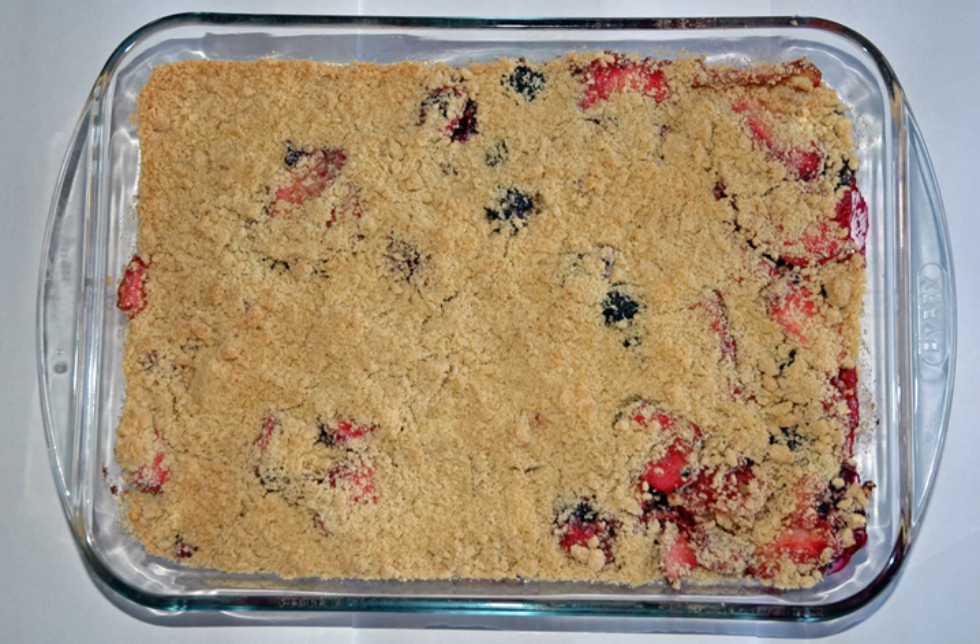A crumble is a dish of Irish origin that can be made in a sweet or savoury version, although the sweet version is much more common. A sweet variety usually contains stewed fruit topped with a crumbly mixture of fat, usually butter, flour, and sugar. A savoury version uses meat, vegetables and sauce for the filling, with cheese replacing sugar in the crumble mix.